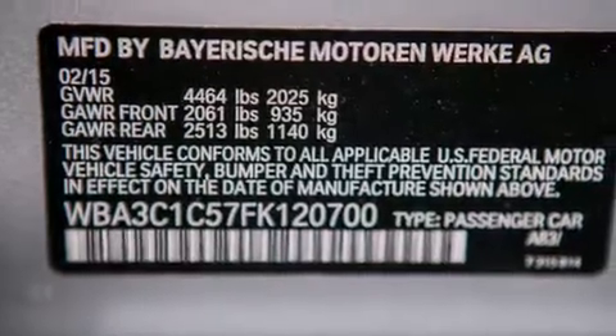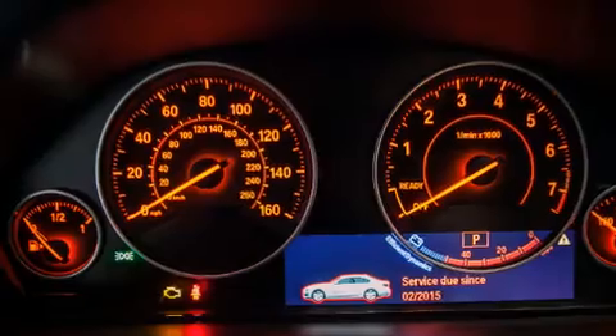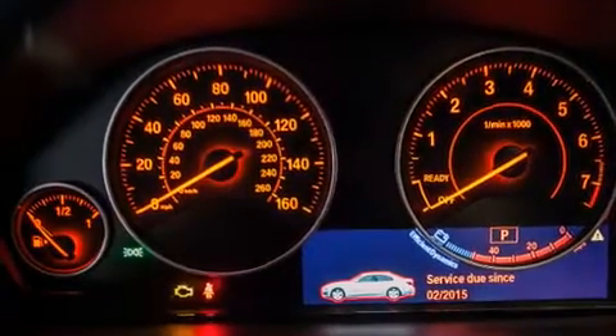Additional top features include a power moonroof, heated seats, the M-Sport package, a sport suspension, and high-intensity discharge headlights.